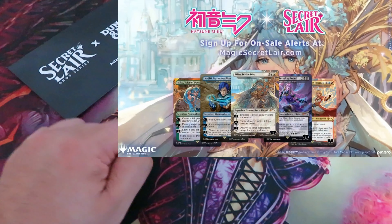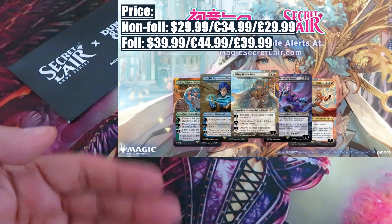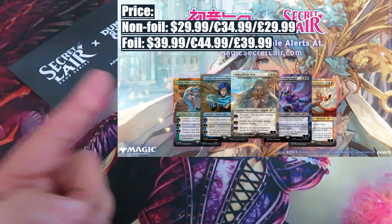Price. I believe the usual prices: no foil $29.99 or $34.99, and the foil version $39.99 or $44.99.